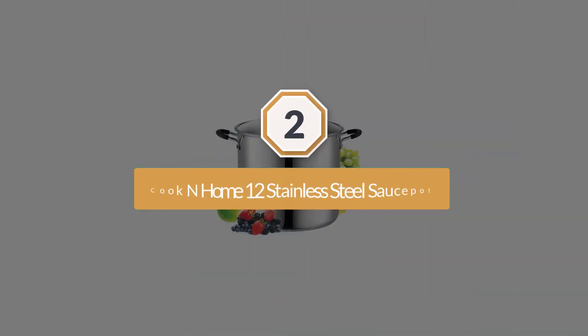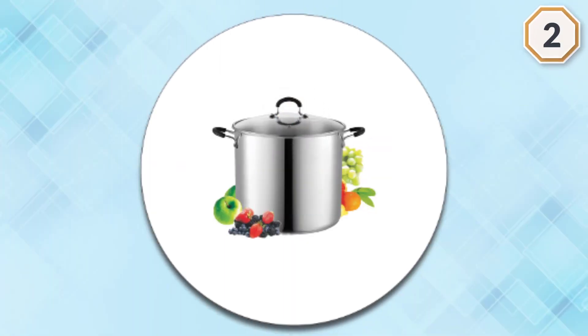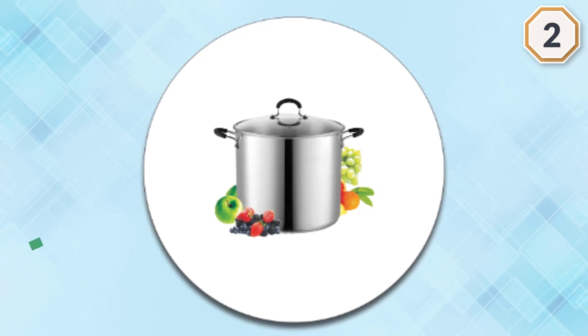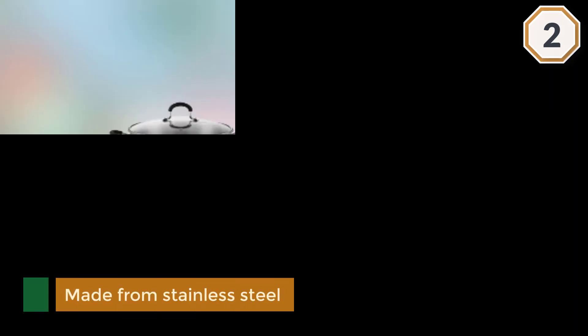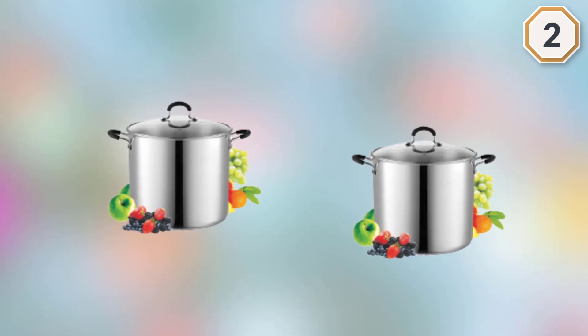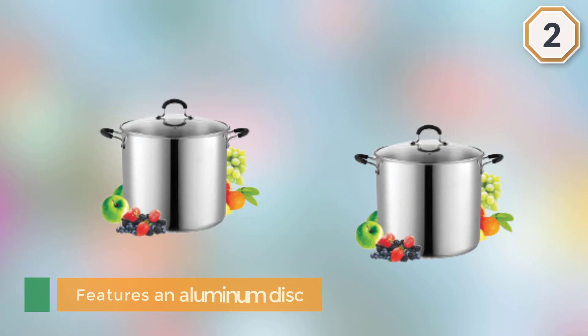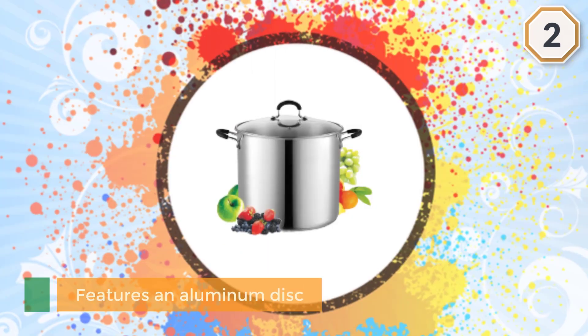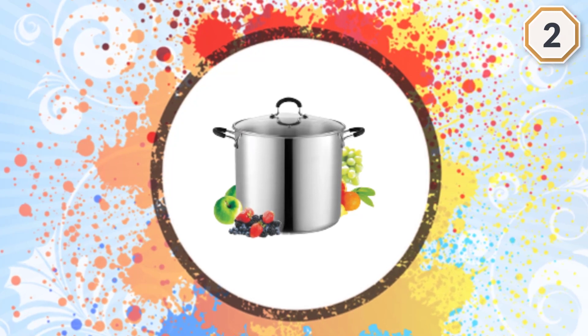Number two: Cook N Home 12-quart Stainless Steel Sauce Pot. If you have a limited budget but are looking for a big pot, the Cook N Home 12-quart stainless steel stock pot is a great choice. This basic pot is made from stainless steel polished to a mirror-like finish. It features an aluminum disc in the bottom layered between stainless steel for better heat distribution, a tempered glass lid, and soft-touch coated handles.